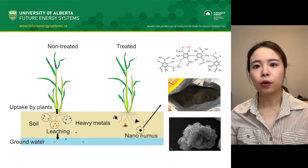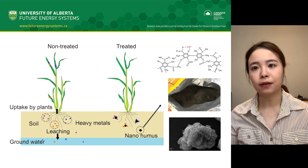Heavy metal contaminated soil and water pose a serious public health issue, as accumulation in plants and animals is the main exposure pathway for human beings.